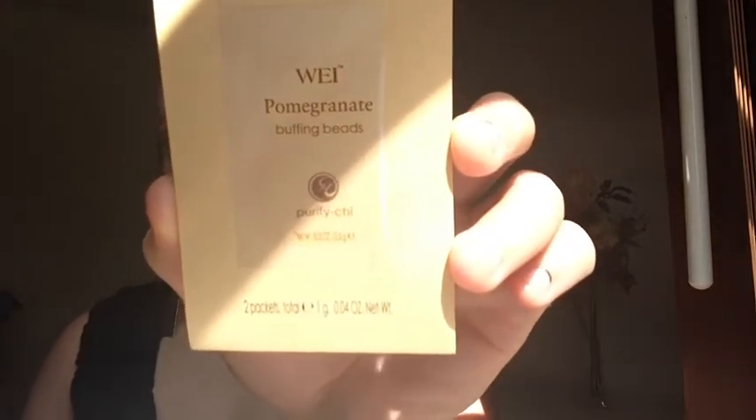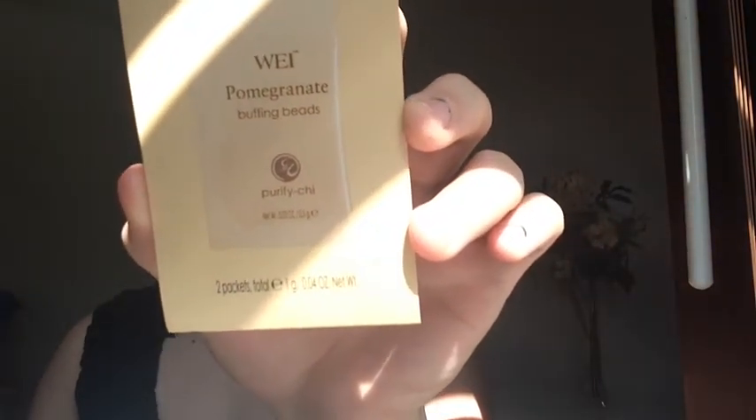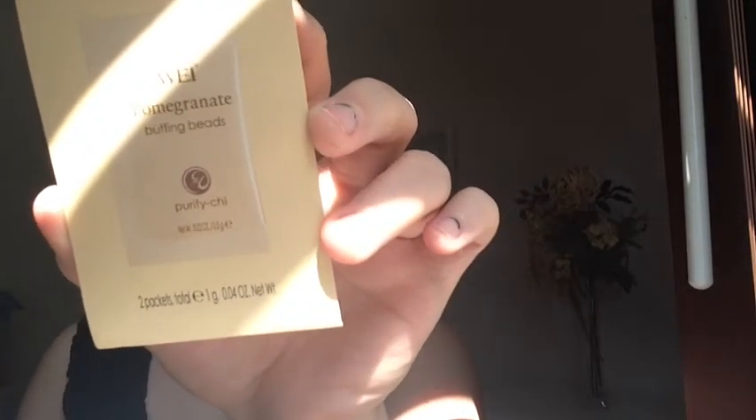This next thing is by We, and it is pomegranate buffing beads. It says it's a natural scrub that uses finely ground pomegranate peels to brighten and declog skin. Makes a full packet of scrub with a quarter-sized amount of your daily cleanser. From what I was reading online, this package has little exfoliating beads that you mix in with the facial cleanser you already use.